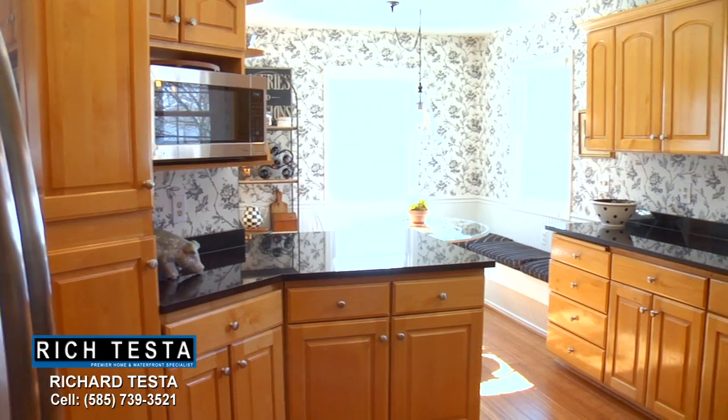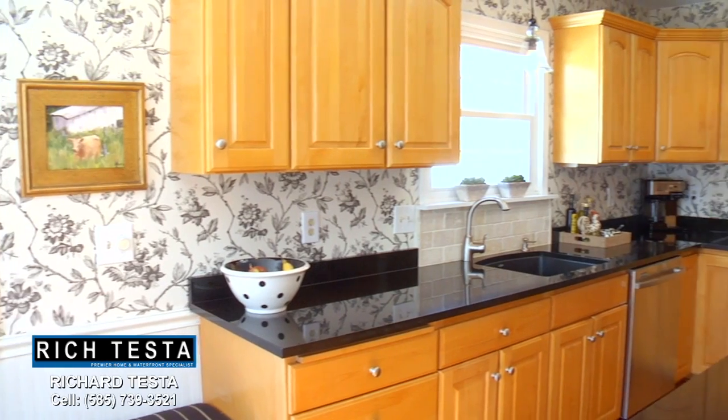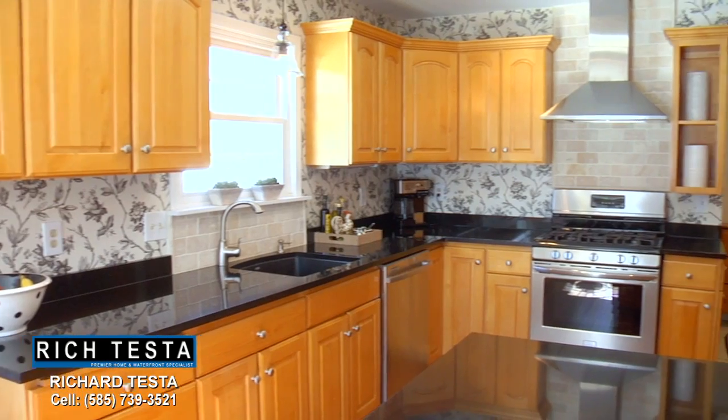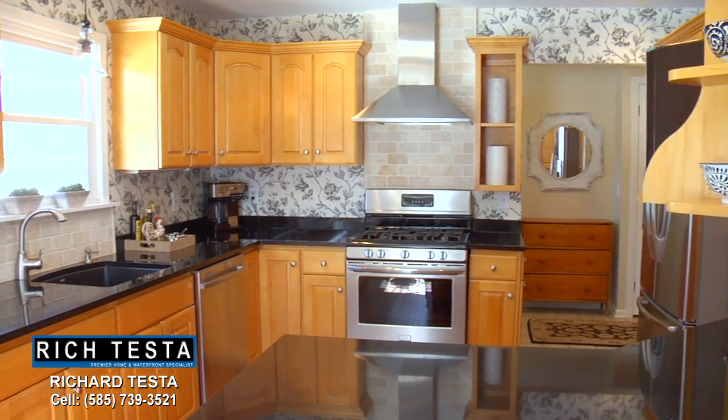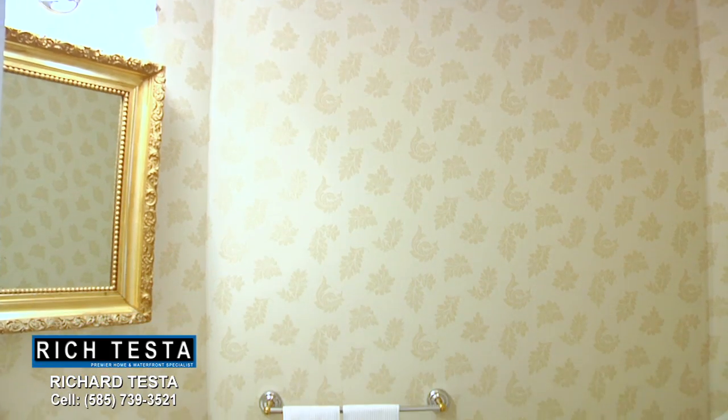Open from the great room is this designer eat-in cook's kitchen with beautiful wood cabinetry, granite countertops, and stainless steel appliances. In addition, this beautiful home features an art gallery entryway plus a first floor powder room.